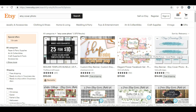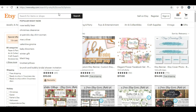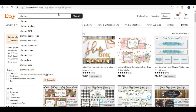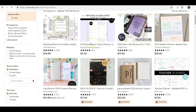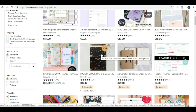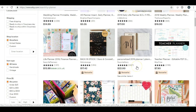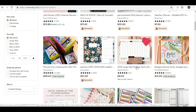The next one is planners. This is another category because there is a planner for everything. If I type in 'planner,' we have daily life planners, weekly planners, meal planners, teacher planners — there is a planner for absolutely everything, including budget planners.